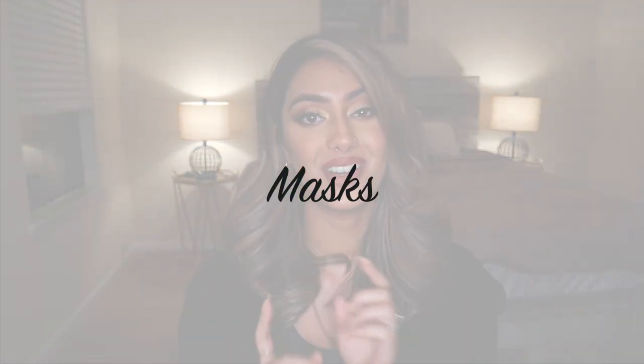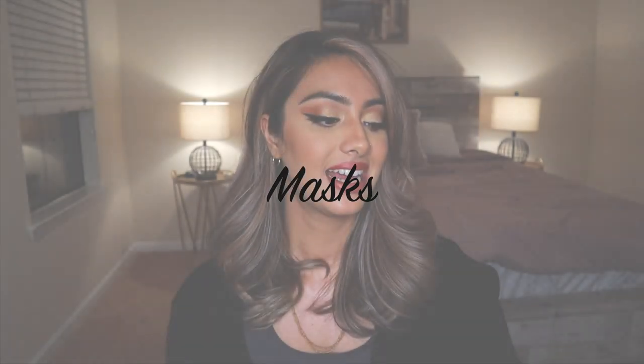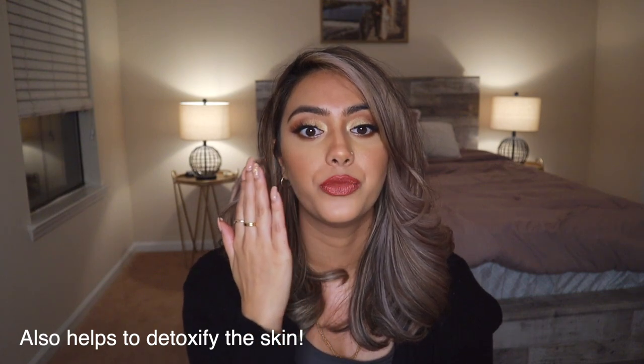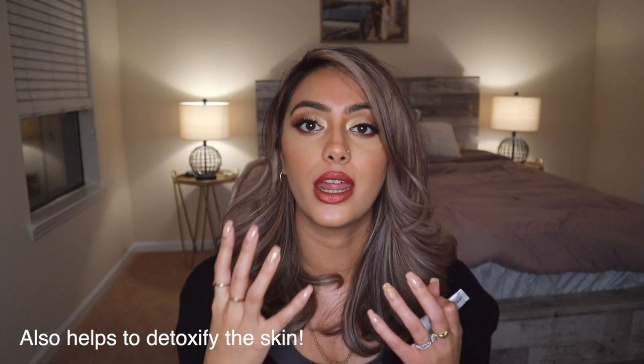So the first skincare department I want to speak of is masks. This cute little sample is from Glam Glow. They do one of the best masks on the market, and it's the Glam Glow Super Mud Clearing Treatment. So this is a charcoal mask. It's super strong. I tend to use this in the T-zone or just in the nose area. It's great for picking out all those blackheads. If it's really oily in those T-zones or in those certain areas, you'll see the oil getting extracted.